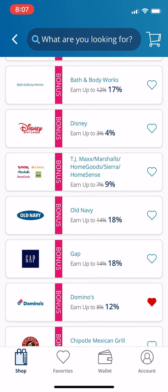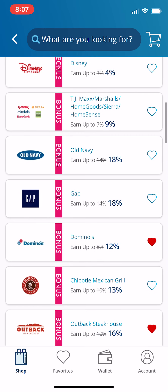Think about Old Navy — a lot of us like to get clothes at Old Navy. It's going from a 14% rebate up to 18%. That is huge.